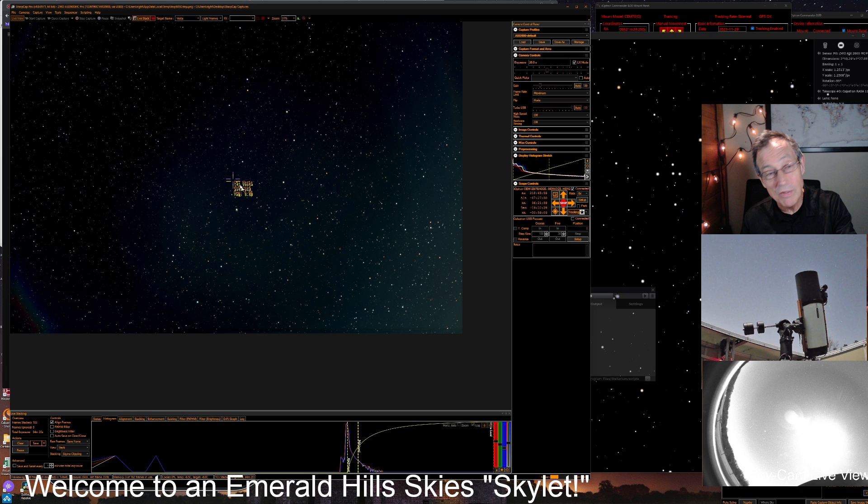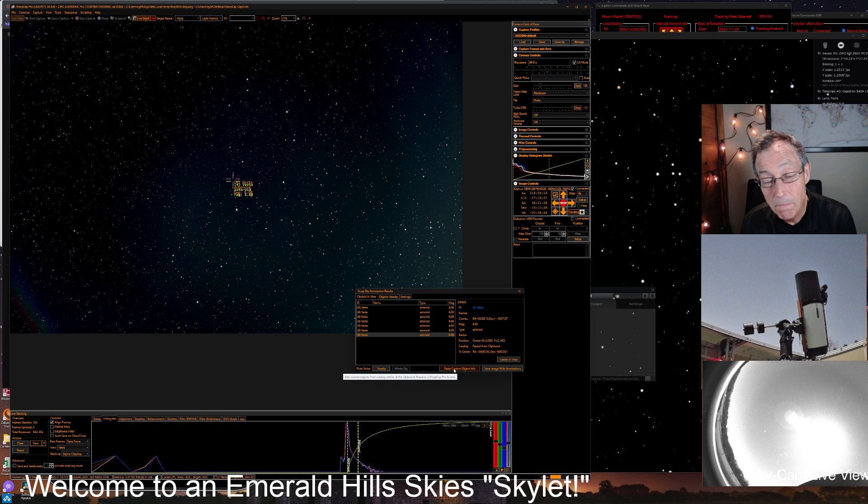Now I'm going to bring up the little box that SharpCap produces. There's a button at the bottom called Paste Custom Object Info. That takes whatever is in your clipboard and creates a line for it. There it showed up — now I'm going to click on that line, and what it does is create a crosshair for it. You can see how much the asteroid has moved in roughly 30 minutes that I've been learning how to do this, thanks to Pete's code. These crosshairs would not have been here with deep sky image annotation had it not been for Pete's code.